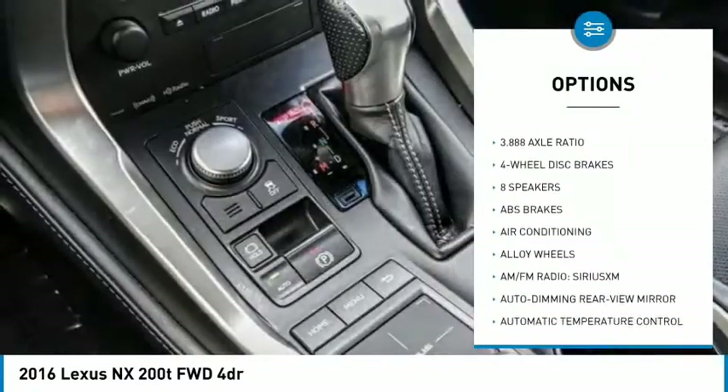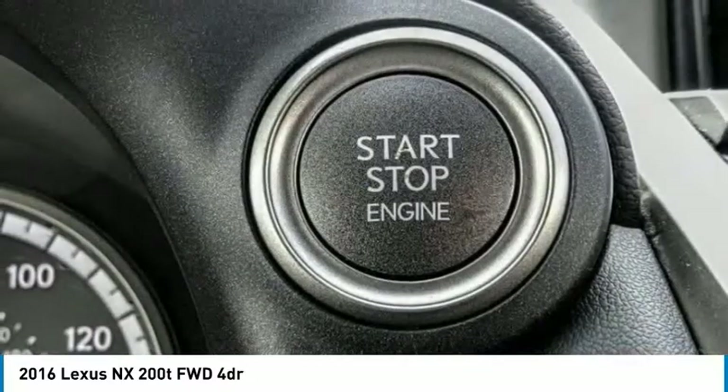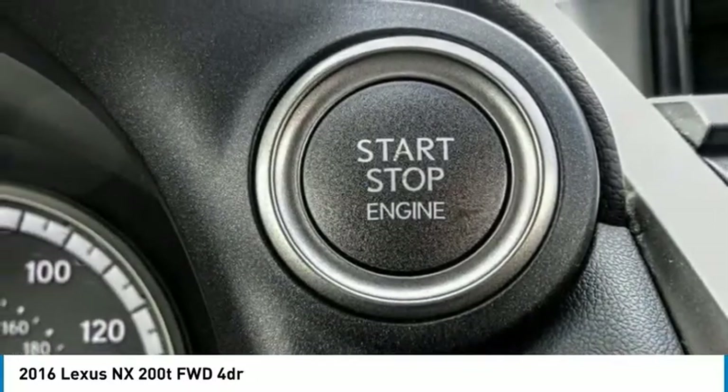Remote keyless entry, fog lights, speed control, four-wheel disc brakes, rear window defroster, rear window wiper.